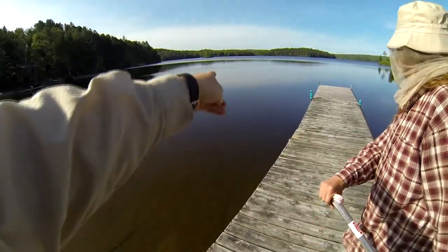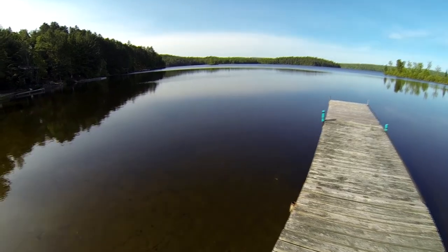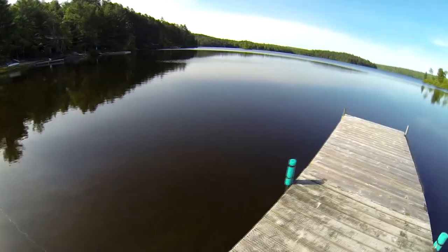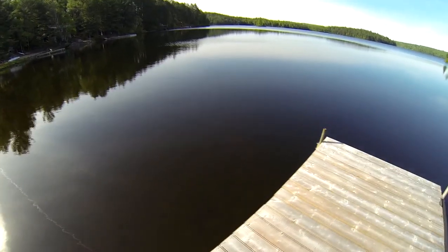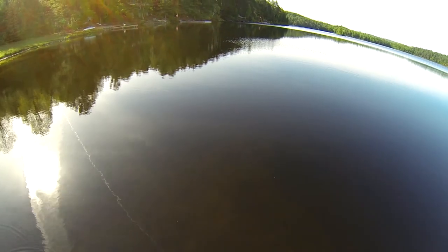Oh, there's the turtle. See him? See the swirl? He's coming this way. We'll see if we can get a little shot of this one turtle. He poked his head up and had a little look around, and I saw him going under, but I don't see it now.